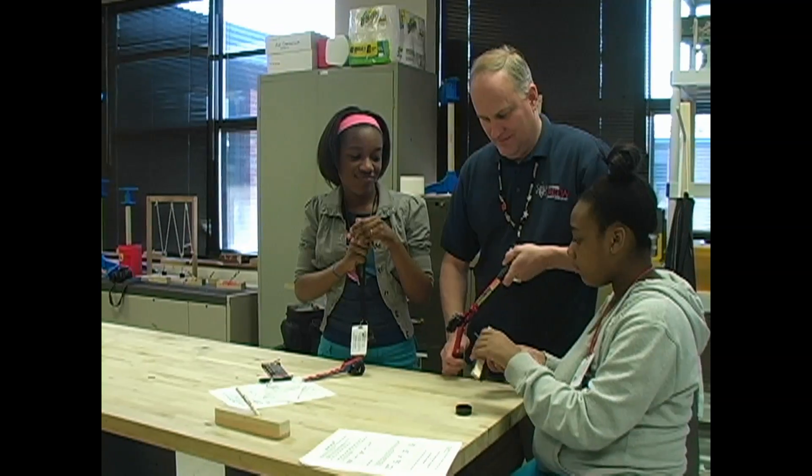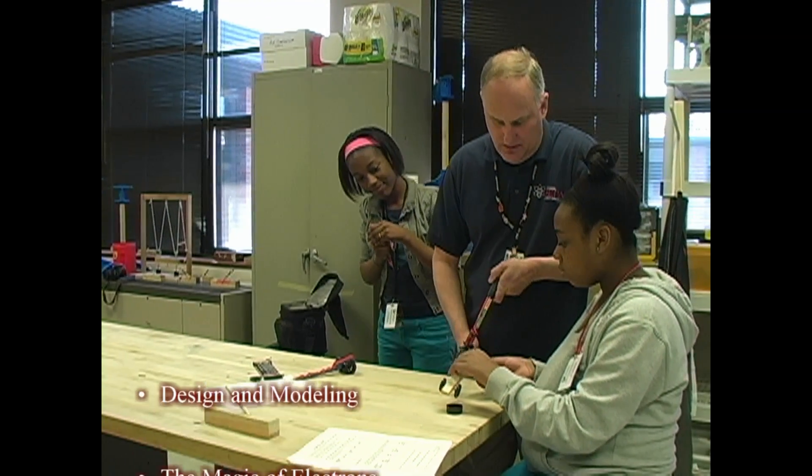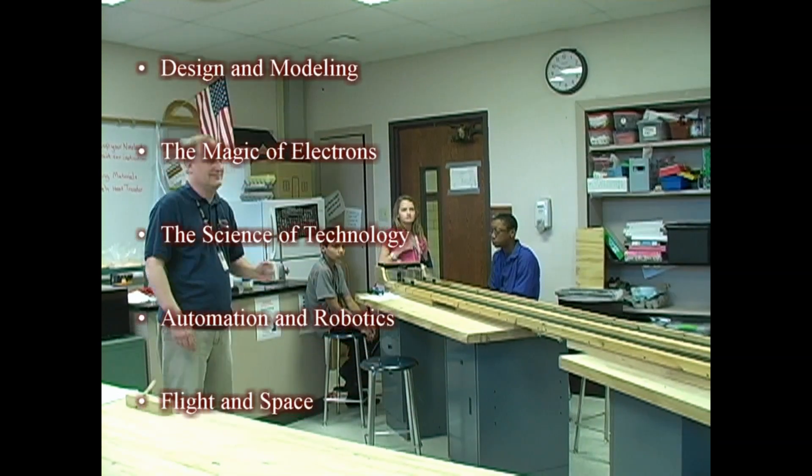At the middle school level, the curriculum exposes students to a broad overview of the field of technology and includes such units as design and modeling, the magic of electrons, the science of technology, automation and robotics, and flight and space.